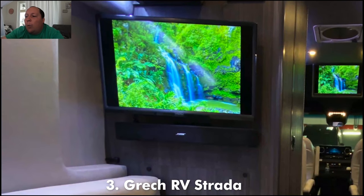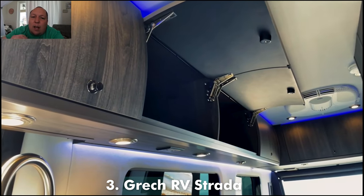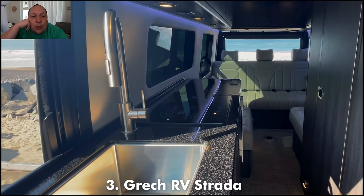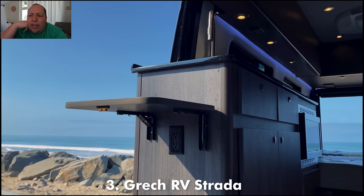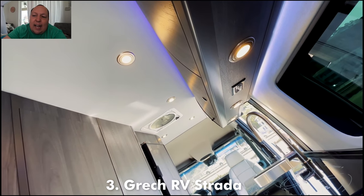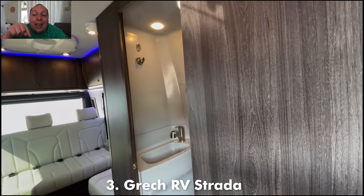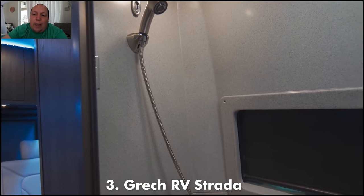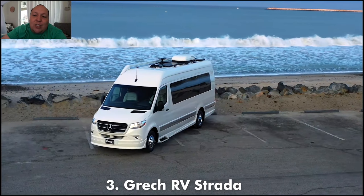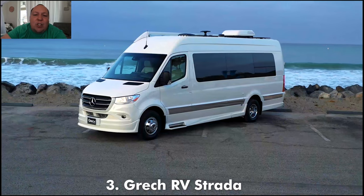It sits on the Sprinter 3500, 170-inch extended roof, six cylinder diesel, all that good stuff — 24 feet long, really beautiful and nice. What I absolutely love about Gretsch is the way they designed the underneath of the motorhome, unlike any Class B I've ever seen. Now you're paying for it. If you're looking at this list and you want that quality Class B, this is going to be the top of the line for quality, but know that also means top of the line price point. Just an overall amazing motorhome. Congratulations to Gretsch. Leave down in the comments below if you want me to fly to the factory to do a review — solar on the roof, lithium ion batteries, everything that you need.